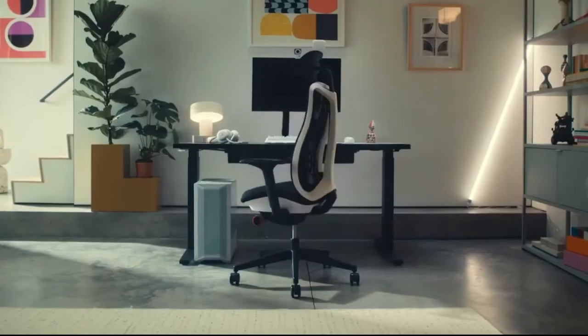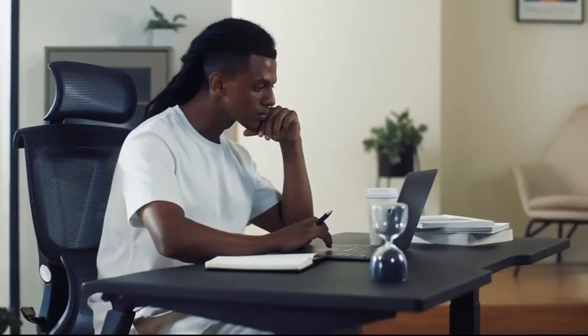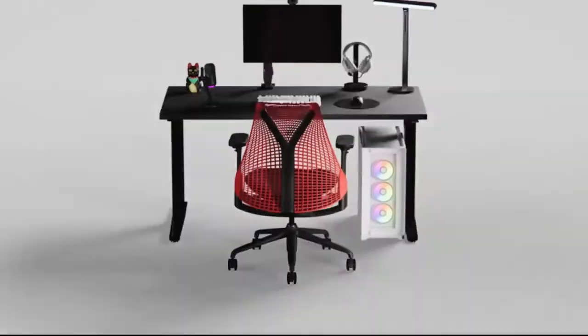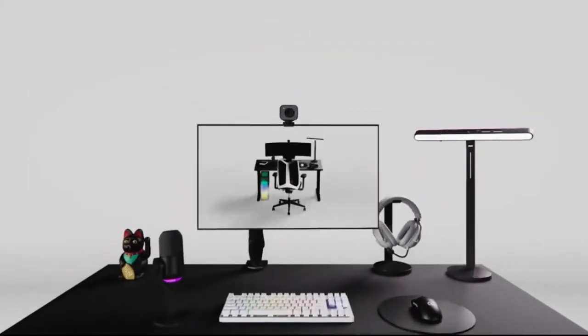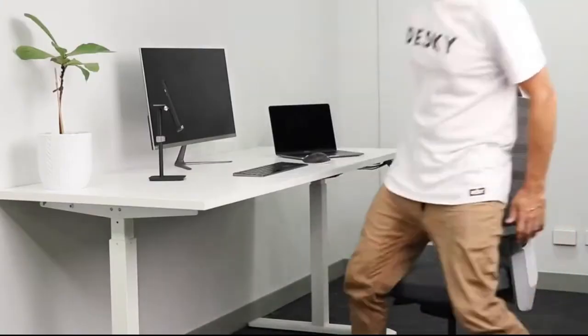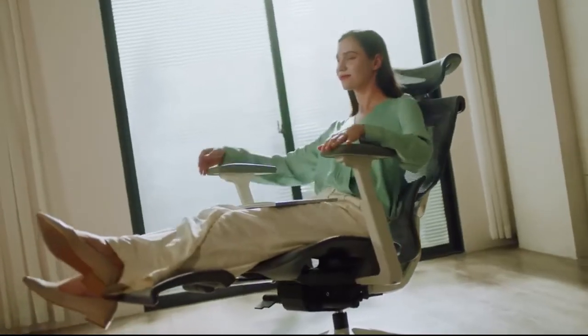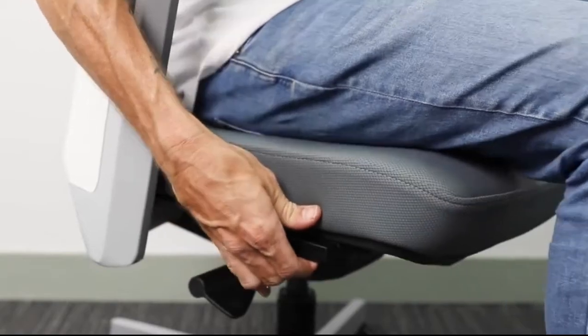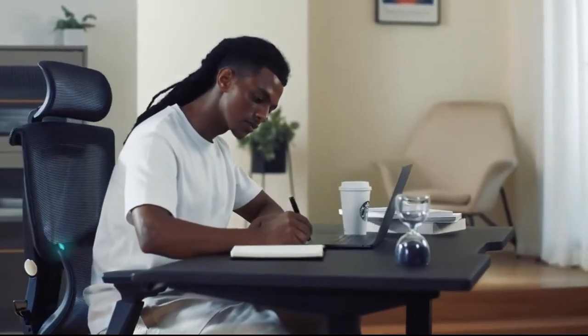There you have it, folks — the top five office chairs of 2024, designed to bring you comfort, support, and productivity throughout your workday. Remember, the best chair for you will depend on your individual needs, preferences, and budget. Invest in a quality chair that supports your body and well-being, and you'll be reaping the rewards of improved posture, reduced fatigue, and enhanced productivity for years to come.